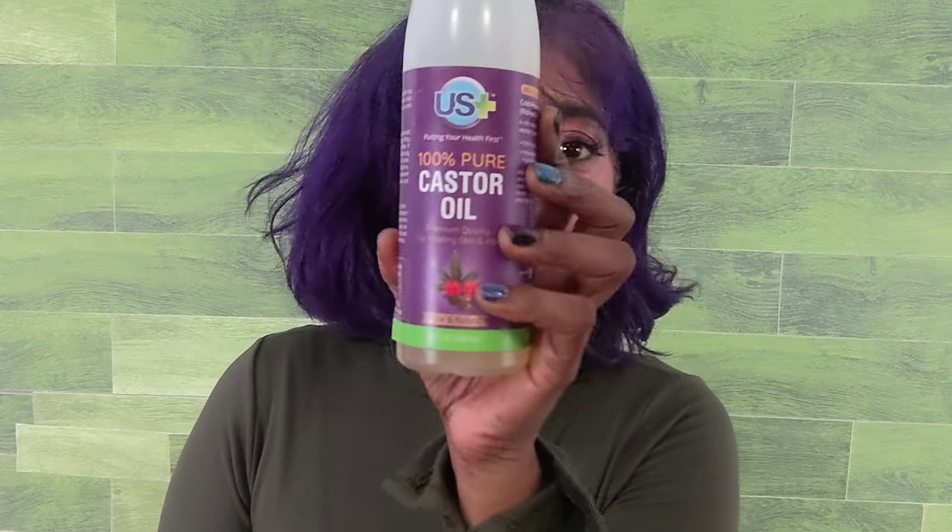Hey guys, thank you so much for tuning in and welcome back to my channel. If you're new here, my name is Jen and I love all things color — we talk about makeup, skincare. Today this is going to be a skincare video — not a sunscreen video. Sunscreens are my favorite, but moisturization is also my top priority. Today we're going to be talking about two superstars, compare them, and one of them recently got super popular on social media.